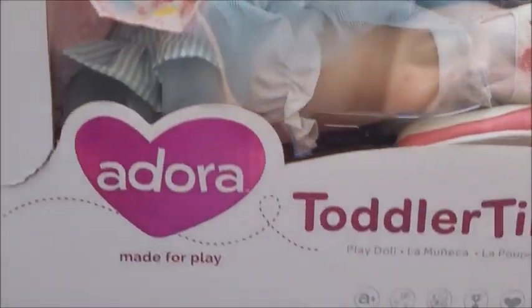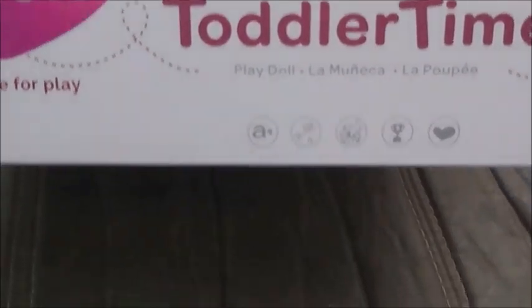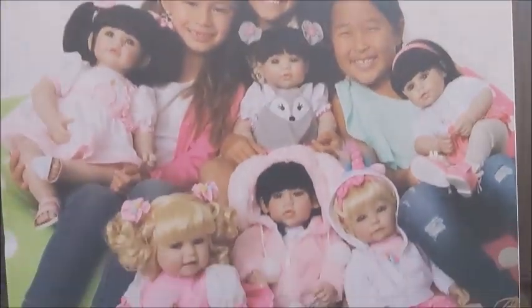She is so cute and way smaller than I thought! Let me get my scissors. Let's see — it says features, so sweet, realistic, real... can't wait. And here's the back picture — look how cute these dolls are!